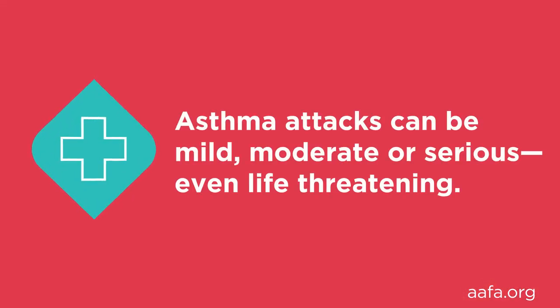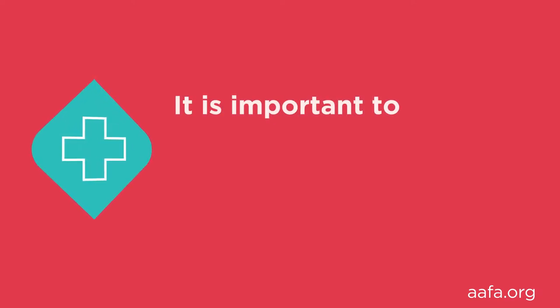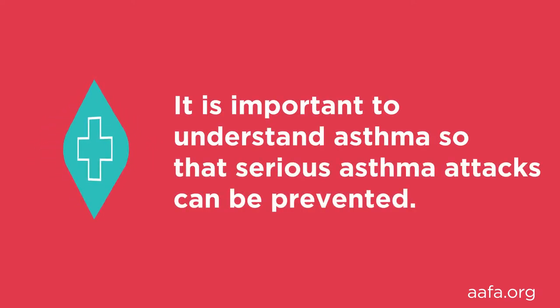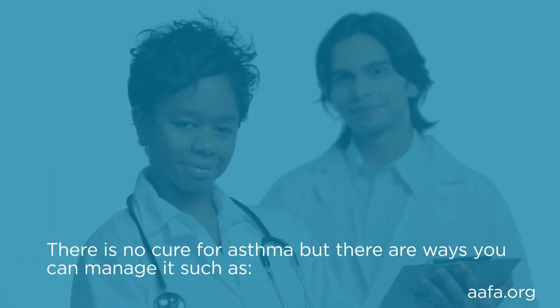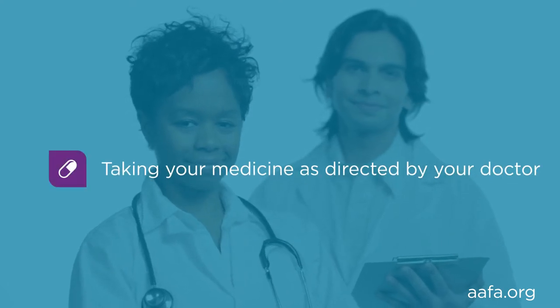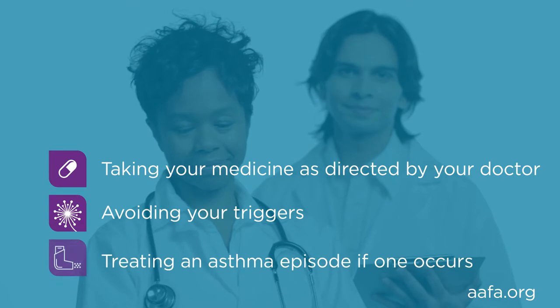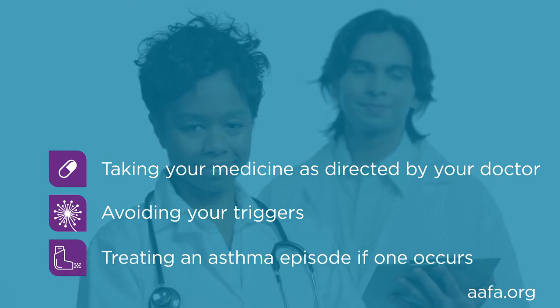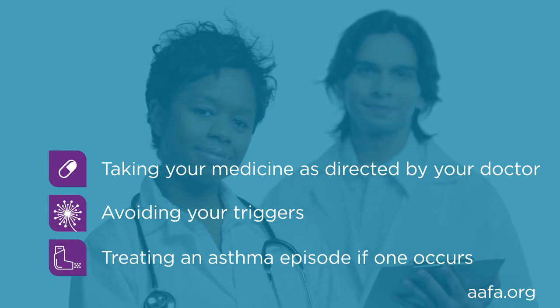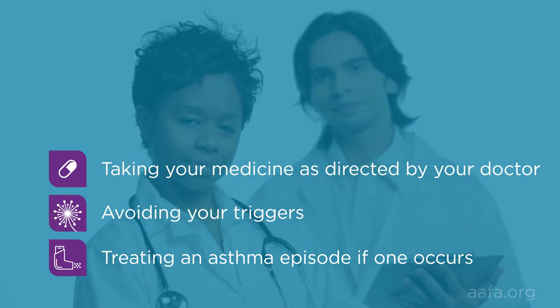Asthma attacks can be mild, moderate, or serious — even life-threatening. It is important to understand asthma so that serious asthma attacks can be prevented. There is no cure for asthma, but there are ways that you can manage it, such as taking your medicine as directed by your doctor, avoiding your triggers, and treating an asthma episode if one occurs. We will cover these topics and more in our video series for understanding asthma research.